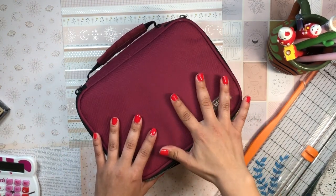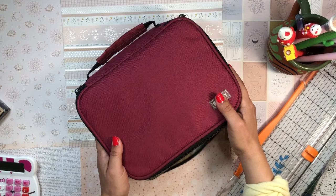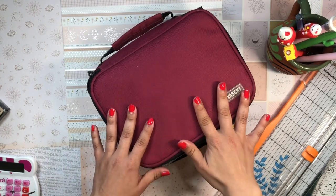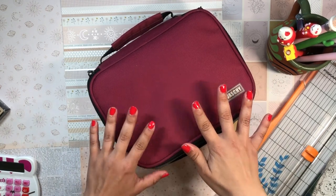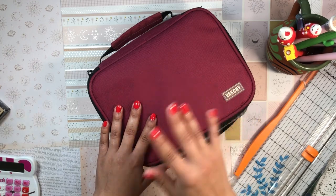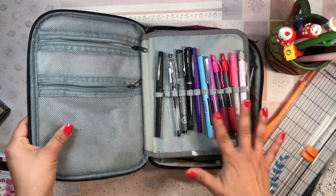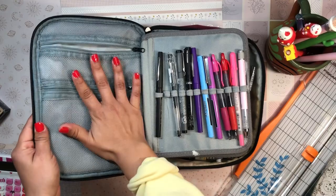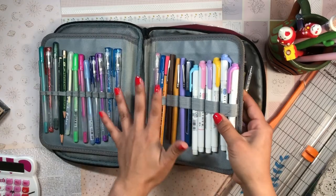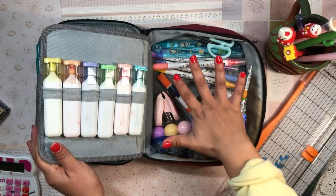This is my Vasci pencil case — not sure how to pronounce it — in a gorgeous burgundy. It's a huge pencil case I got off Amazon and it's one of my favorites. This is where I keep the majority of my tools. I like it because it's huge, fits so much, and has many pockets — two mesh pockets, a built-in pencil holder, and two removable pencil holders.